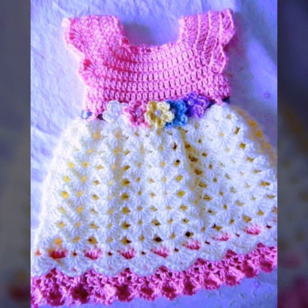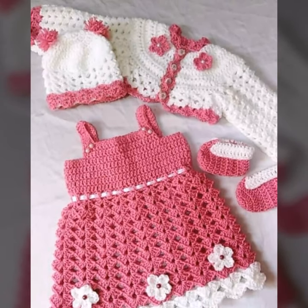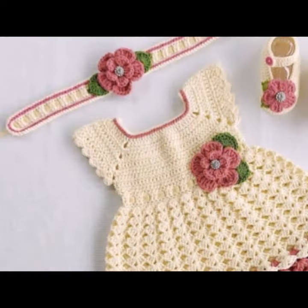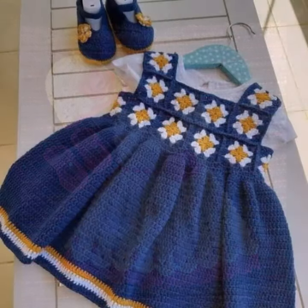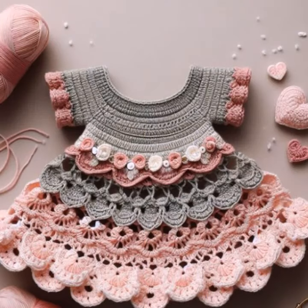Easy to make, easy to wash — beautiful and trendy baby crochet frog designs, baby stylish frog designs. You can easily make these very beautiful frogs if you know crochet work. With matching boot designs, matching cap designs, and hairband designs as you like. Stylish color combinations with contrast — beautiful light colors and dark colors.